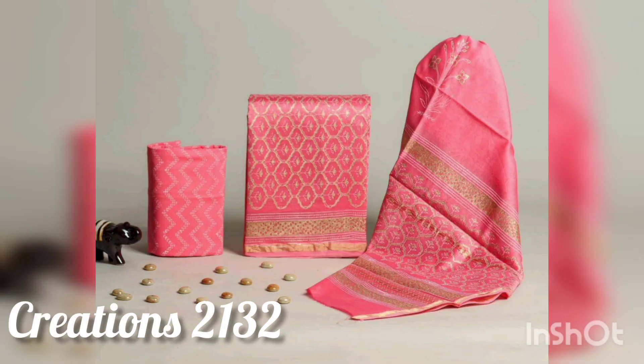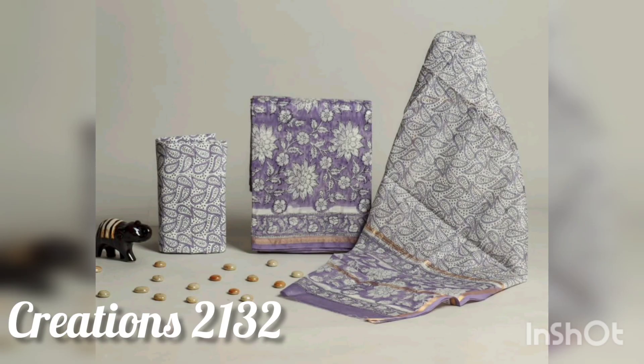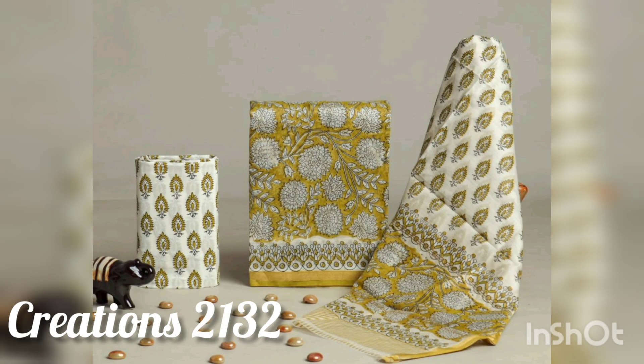You can purchase a single piece or if you want to order in bulk, you can do that as well. The Instagram page also has a new collection uploaded day to day, so do follow them on Instagram. It will be very good — they have a great variety of printed hand block prints.